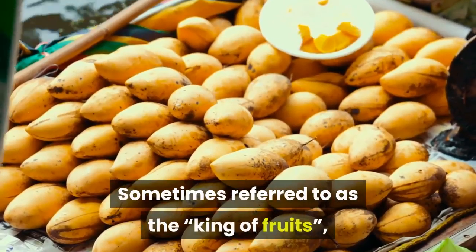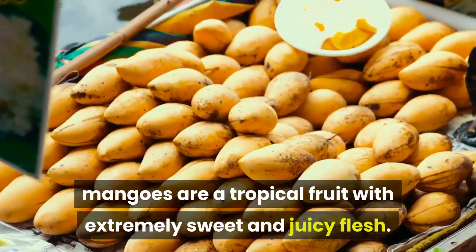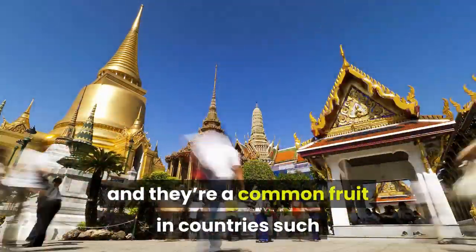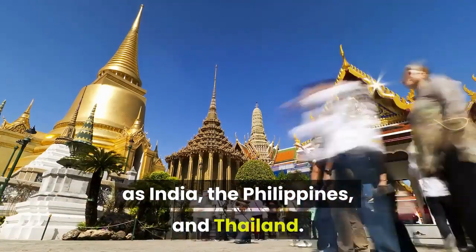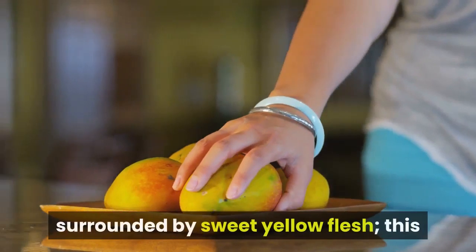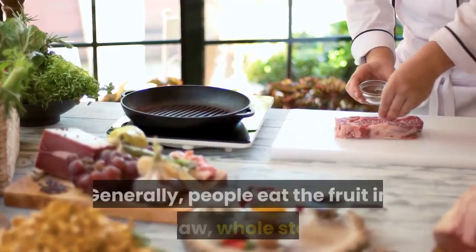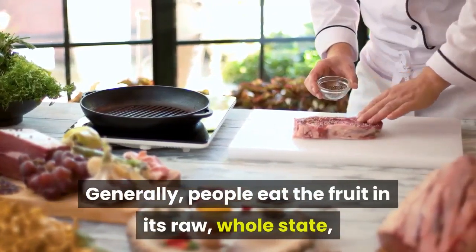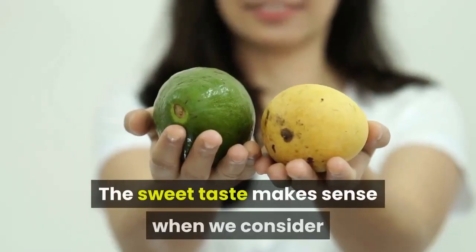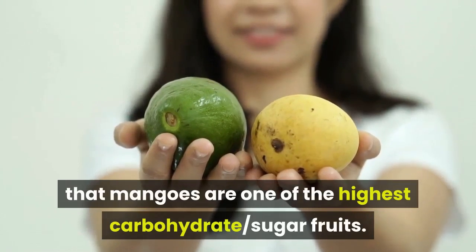Sometimes referred to as the king of fruits, mangoes are a tropical fruit with extremely sweet and juicy flesh. They are native to South Asia, and are a common fruit in countries such as India, the Philippines, and Thailand. Mangoes contain a stone, making them a drupe, surrounded by sweet yellow flesh. The taste is slightly sweet, soft, and tangy. Generally, people eat the fruit in its raw, whole state, but there are also many smoothie and dessert recipes. The sweet taste makes sense when we consider that mangoes are one of the highest carbohydrate, sugar fruits.